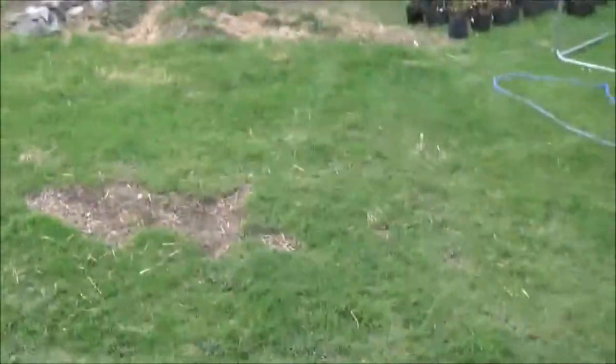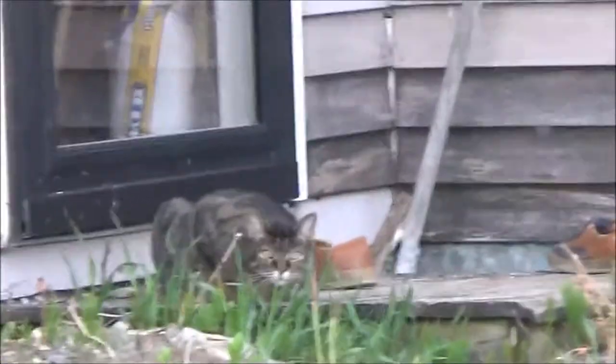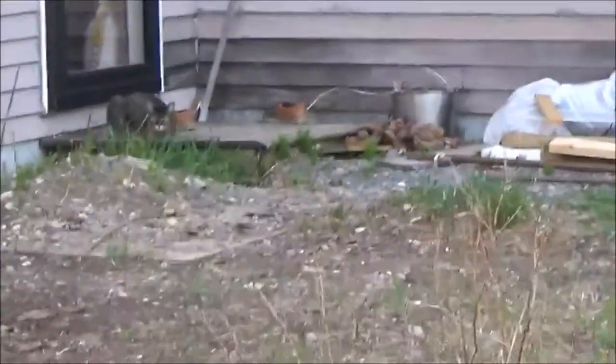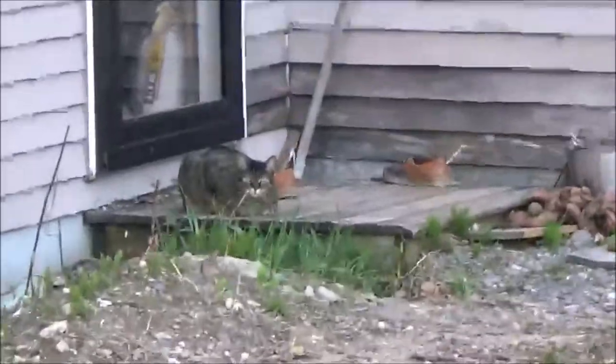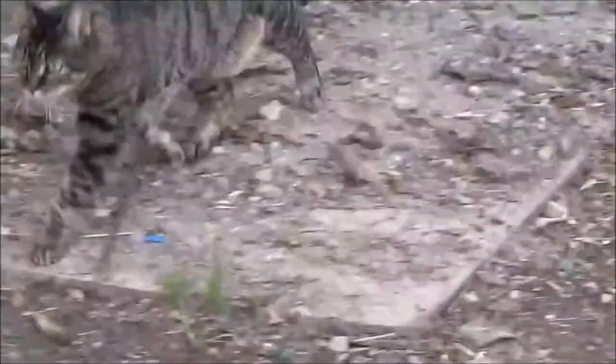I see it. Very, very quiet. What the fuck is that? That's a fucking... I don't know what that is. I thought those were only in, like, Australia or some shit. What the fuck is that? It's quiet. Slow. What's it doing? Oh, it's on the move. It's on the move. Take a step out. Oh my God, it's coming.